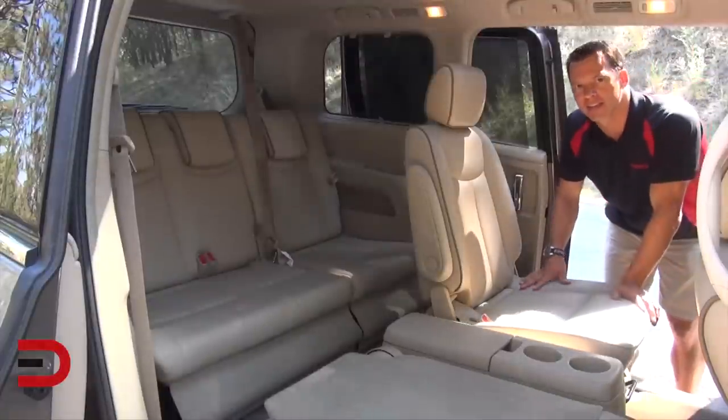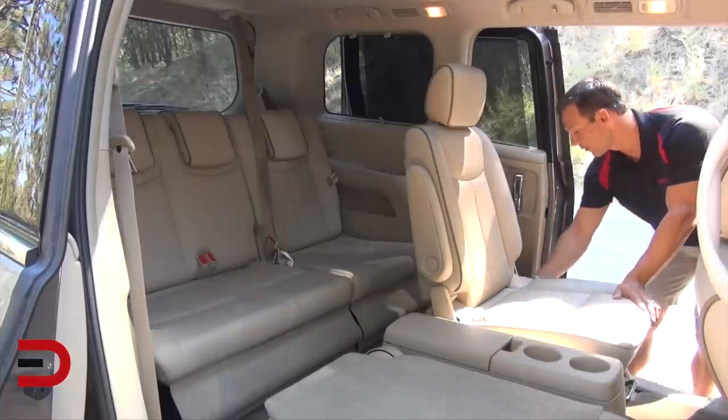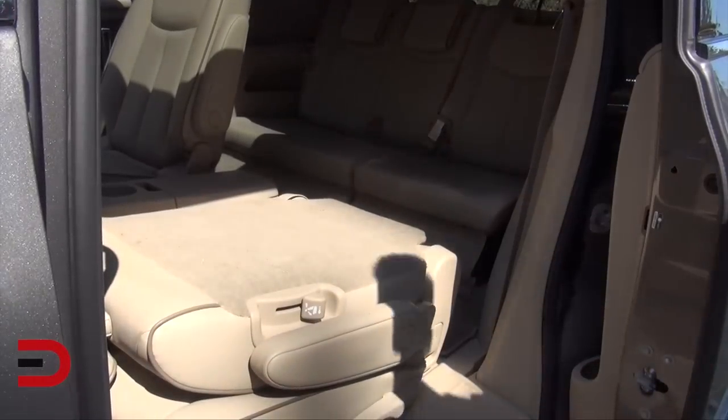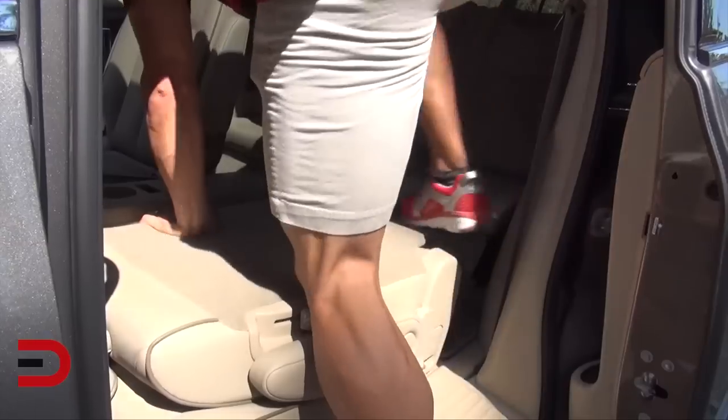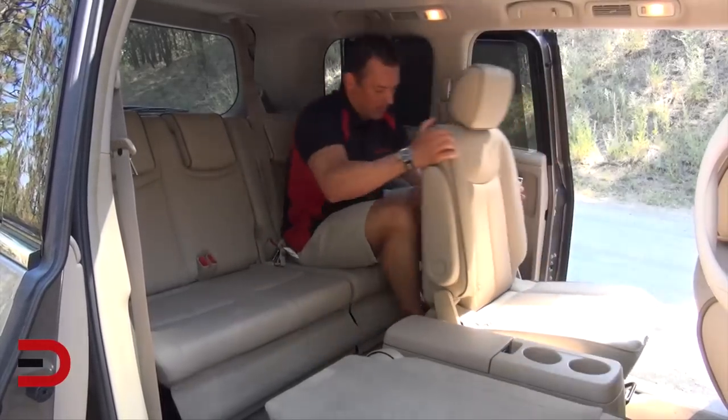I find gaining access to the third row seats isn't that difficult, especially if you've done it a few times. There is one lever you pull down here to make the seat go flat, and after that it's just a matter of stepping over the seat to get back here. Then you just pull it forward and lock it in place.